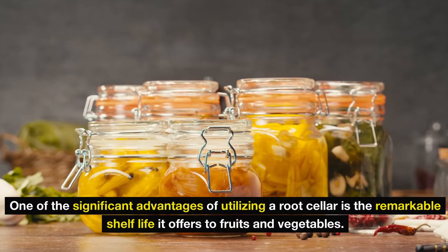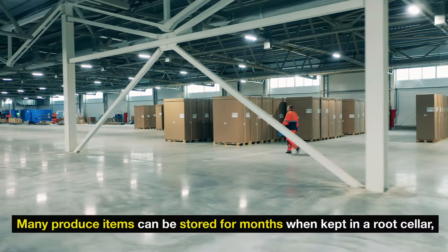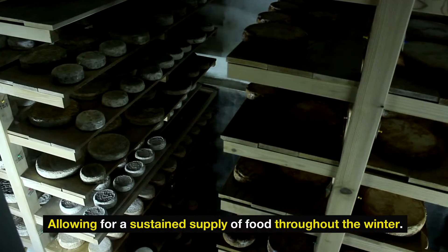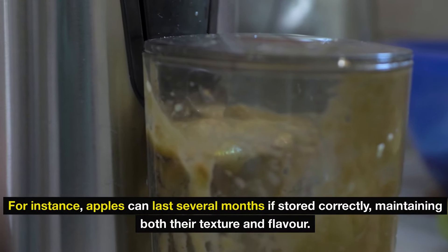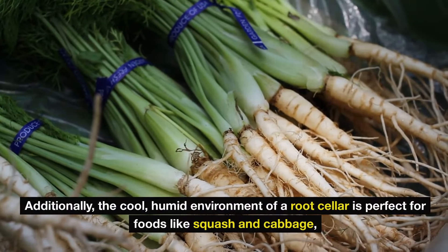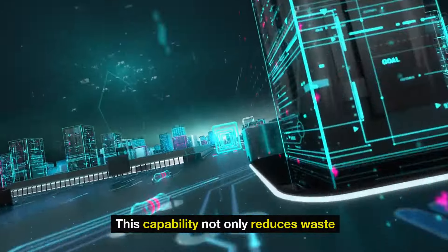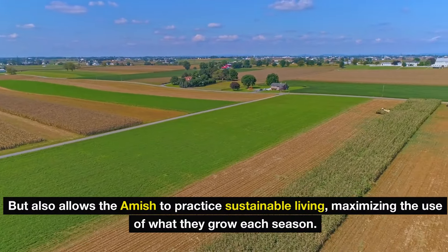One of the significant advantages of utilizing a root cellar is the remarkable shelf life it offers to fruits and vegetables. Many produce items can be stored for months, allowing for a sustained supply of food throughout the winter. For instance, apples can last several months if stored correctly, maintaining both their texture and flavor. The cool, humid environment is also perfect for foods like squash and cabbage. This capability not only reduces waste, but also allows the Amish to practice sustainable living, maximizing the use of what they grow each season.